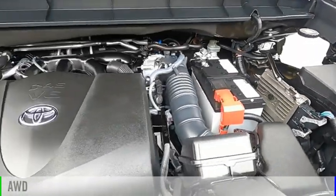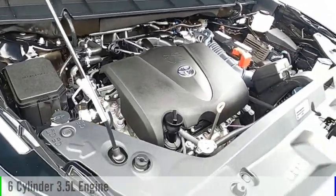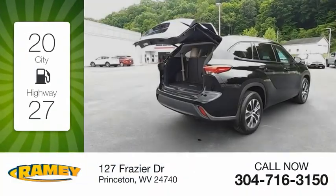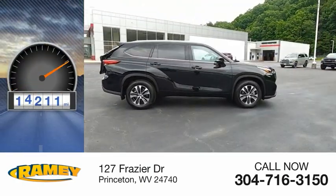This vehicle is powered by an all-wheel drive, six-cylinder, 3.5-liter engine, and comes with an automatic transmission. Great fuel efficiency saves you money by requiring fewer trips to the gas station. This vehicle has less than 15,000 miles.